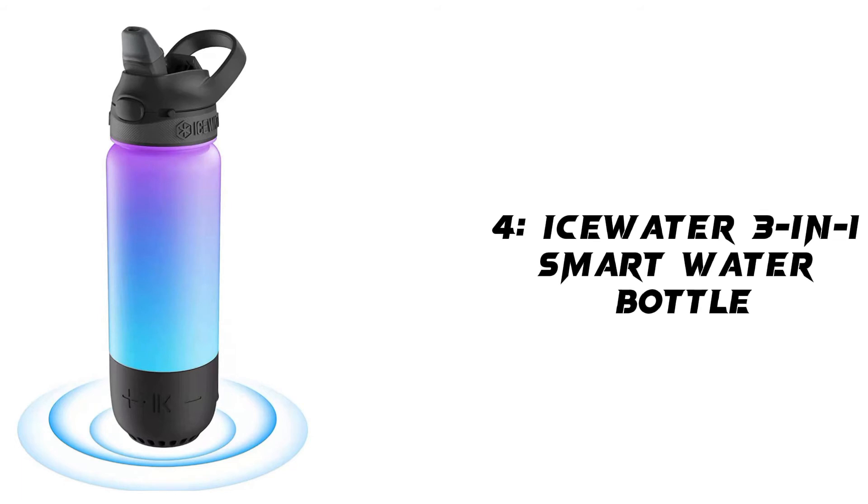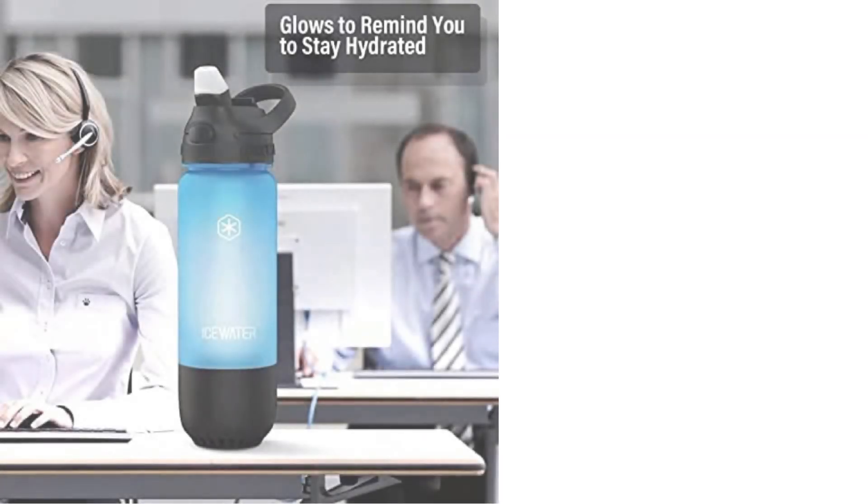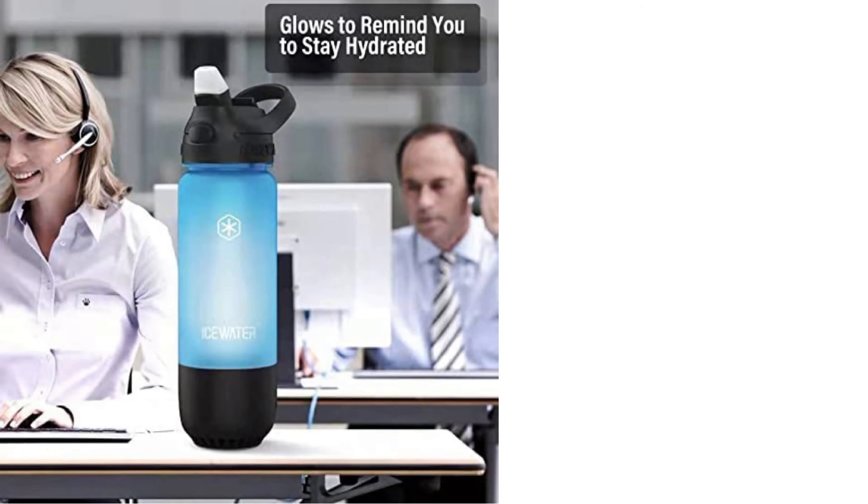Our fourth product is the Hydrate Spark Pro Smart Water Bottle, Triton plastic. It tracks water intake and glows to remind you to stay hydrated. Straw lid, wild berry. Material: plastic. Brand: Hydrate Spark. Color: wild berry. Style: straw. Unit count: 1.0 count.